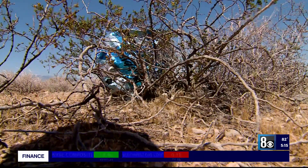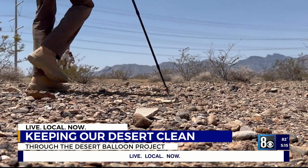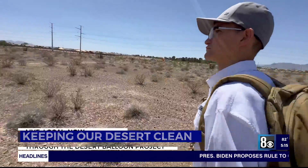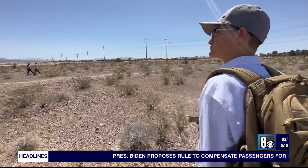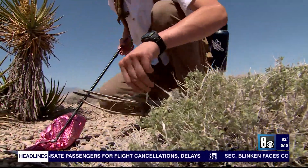What goes up must come down. With the Desert Balloon Project, Christian Daniels goes out where most people don't hike — with every step and every turn on the hunt for mylar balloons. Desert tortoises mistake them for flowers and they'll eat them.